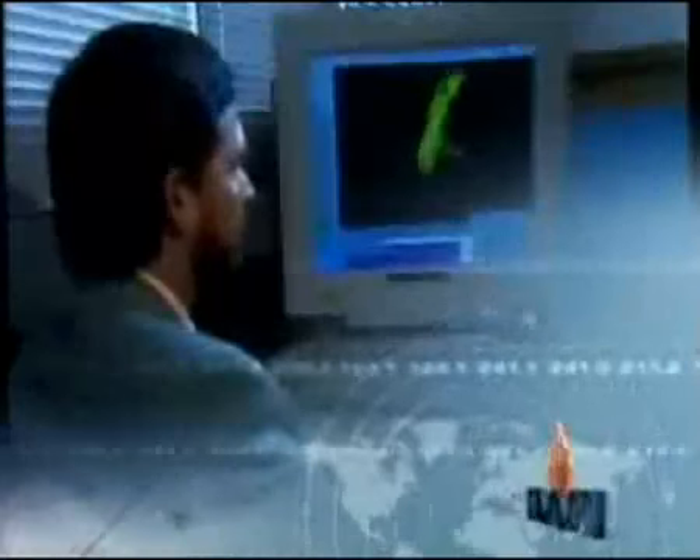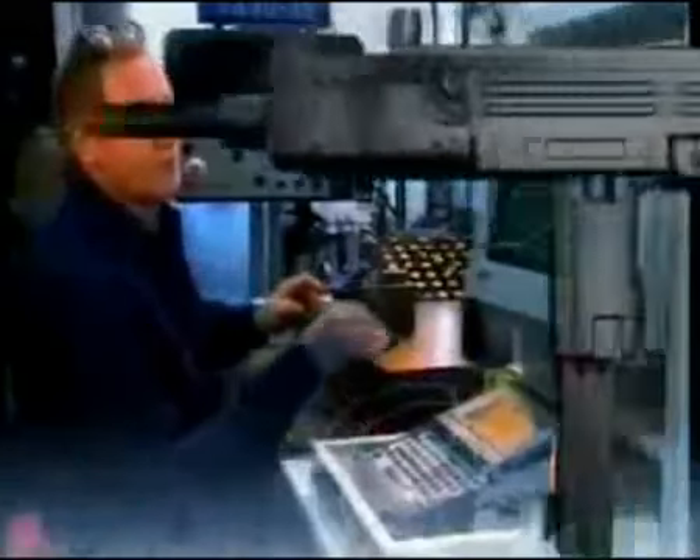IWI, Israel Weapon Industries Limited, formerly the Small Arms Division of IMI, Israel Military Industries, has a proud legacy of nearly 70 years as one of the world's most advanced and innovative developers of small arms weapon systems. As the home of the legendary Uzi submachine gun, IWI is uniquely positioned to offer state-of-the-art weapons that can tackle terrorism and other modern threats head-on.